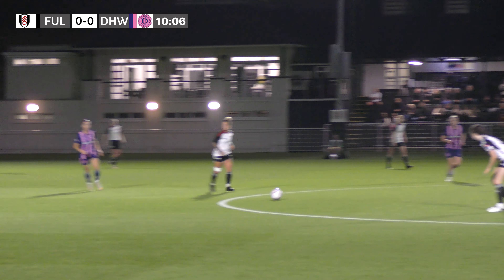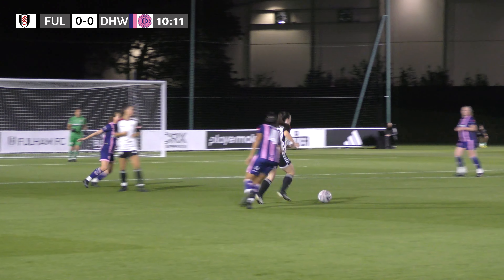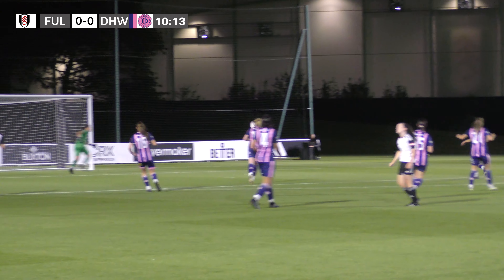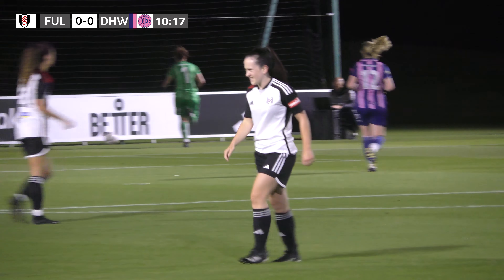Fulham on the attack now then, starting to play it forward. It's struck goalwards by Heisman, but it's gone wide — out of play for a goal kick.